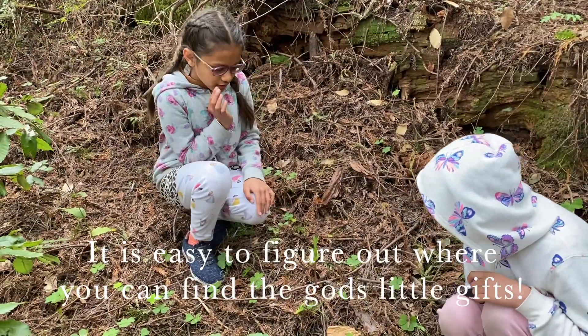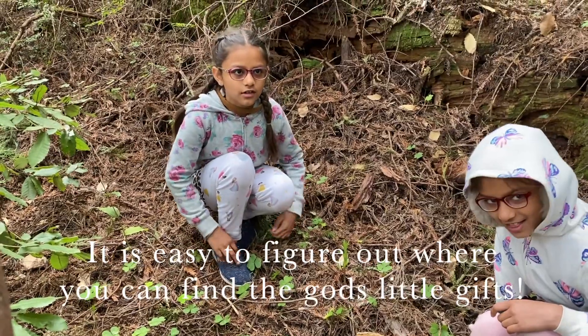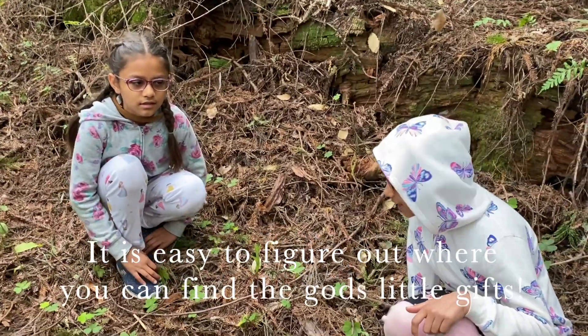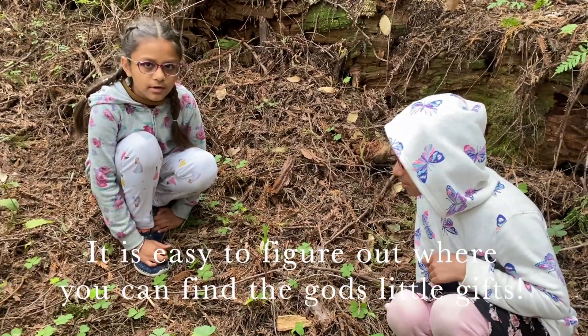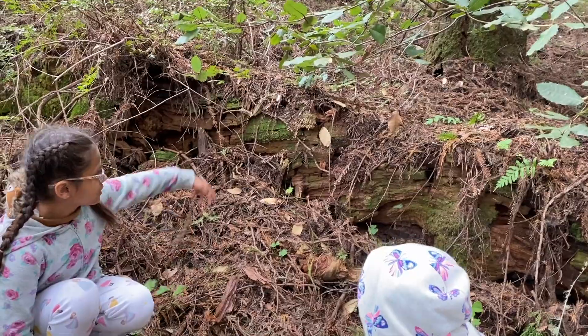This is another orchid we found, and I'll tell you a good tip on how you can look for orchids in the wild. You'll find orchids in places where there's a little moisture and sometimes on tree bark, like this one.